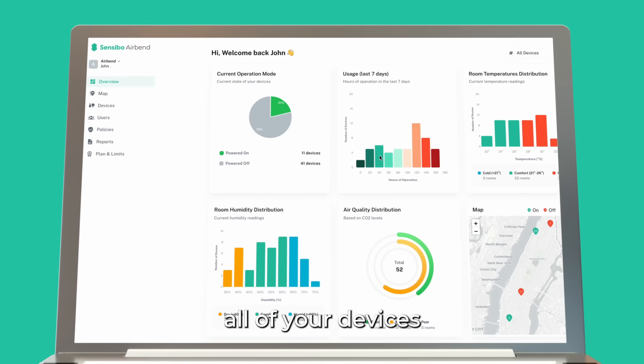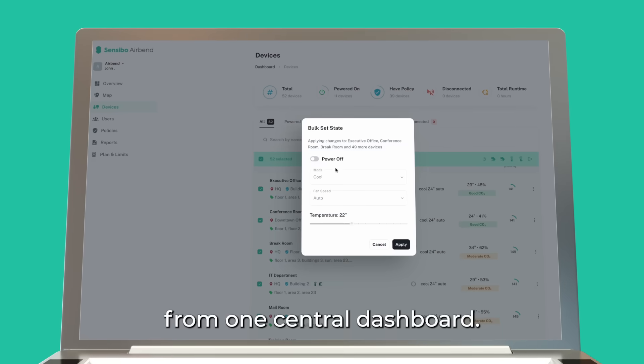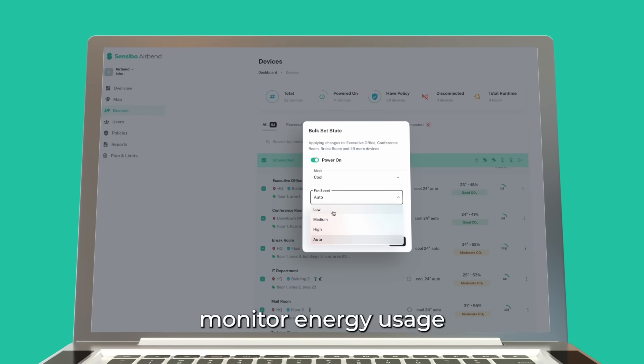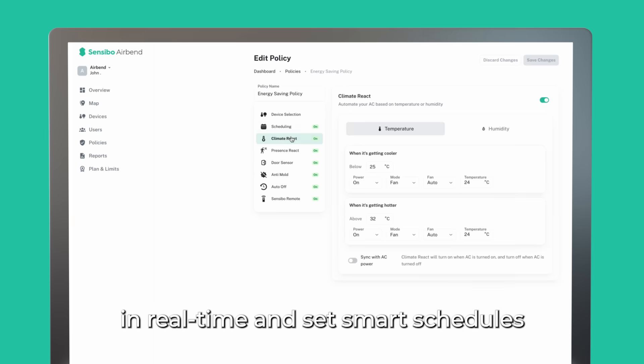With Airbend, you can easily control all of your devices from one central dashboard, set specific temperature and humidity parameters for each room, monitor energy usage in real time, and set smart schedules to save energy.